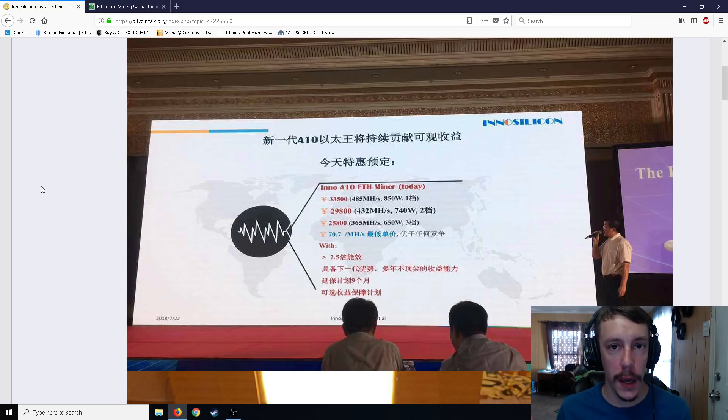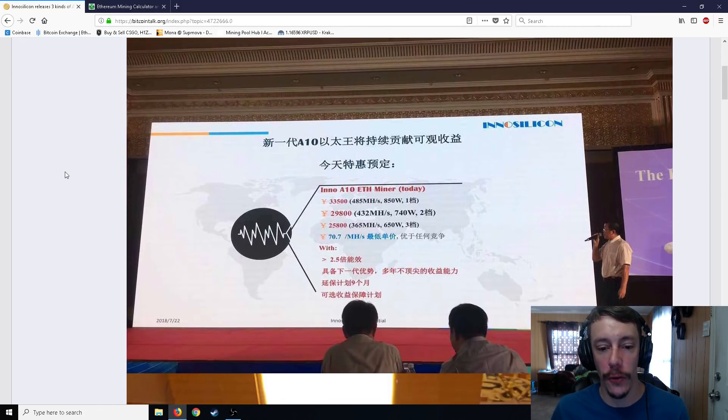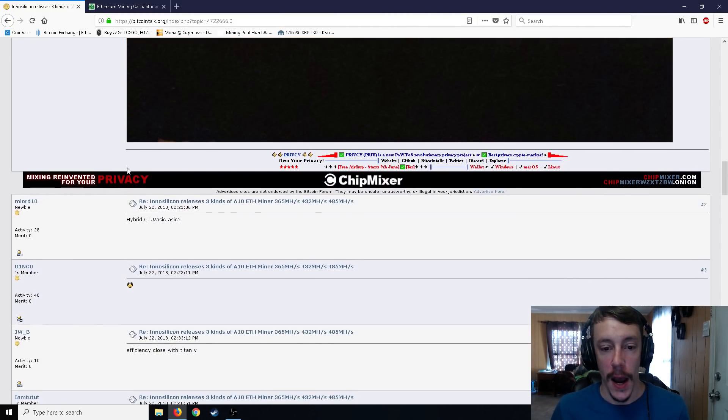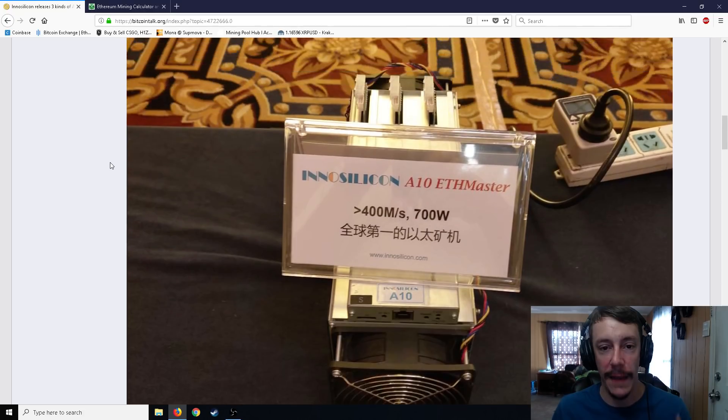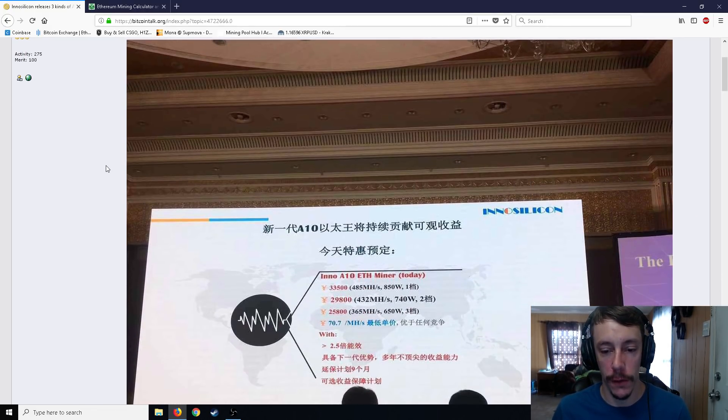I'm not personally a huge fan of ASIC miners for a number of reasons, but I know that a lot of my viewers are, and a lot of people love the ASICs, especially the new ones when they come out. These images come from a conference in China. I was actually emailed more pictures of the Ethereum miner and its chip. I'm not sure if that person was at this specific conference, but I do appreciate those emails.